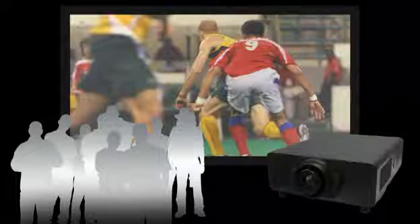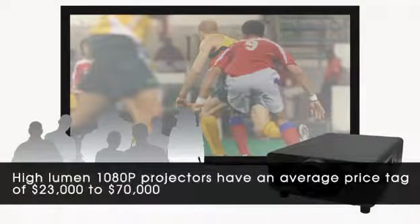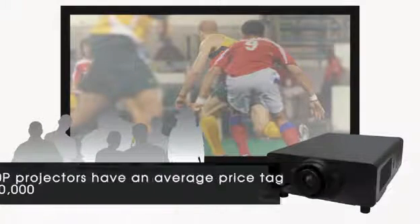High lumens 1080p projectors are great to entertain big audiences, but ambient light washes out the images and ambient light rejecting screens are more expensive. Let's start over and see the AirFlex 5D setup.